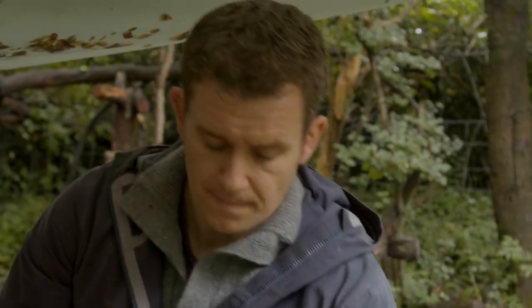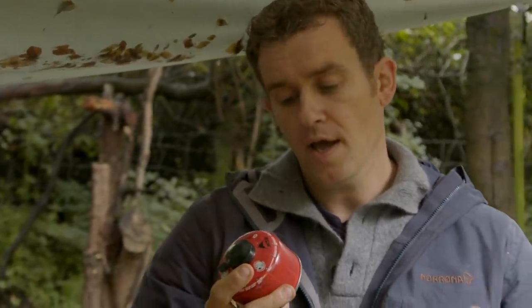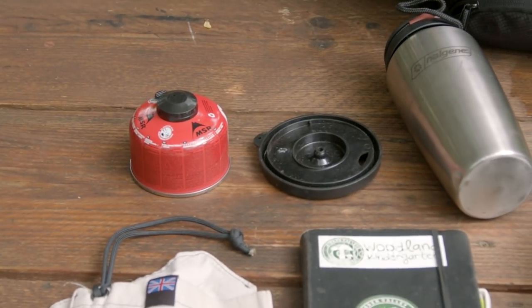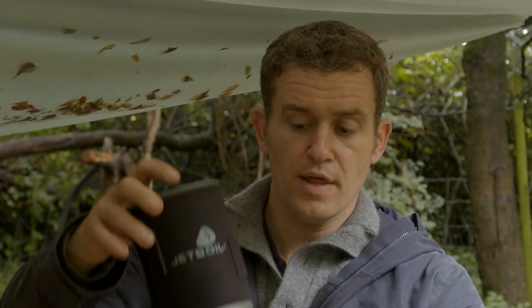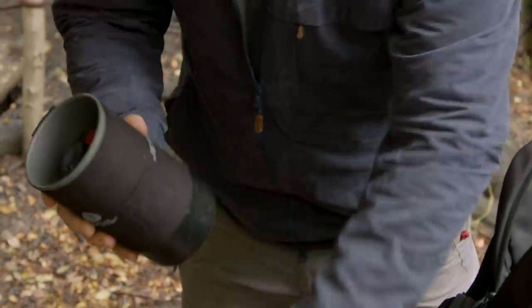This operates on gas 90% of the year — it's only in the depths of winter that gas can let you down. The fuel is isopro, which is a mix of isobutane and propane made by MSR. I use the small can because it fits inside the Jetboil, with the burner piece clicking onto the bottom, so the whole thing packs back inside itself — really handy.